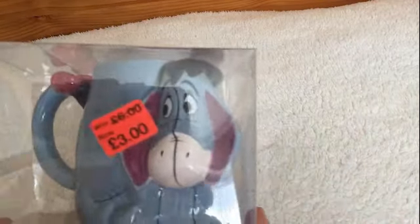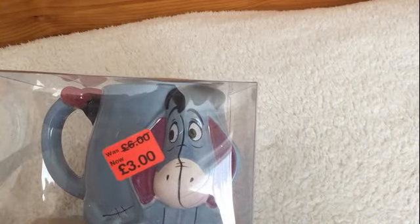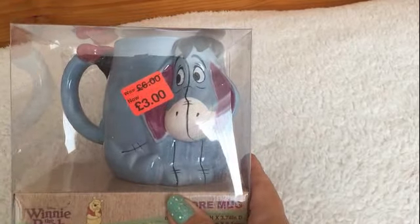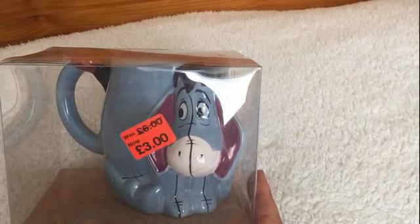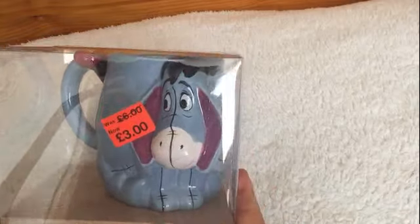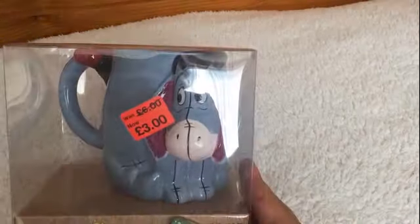The next item I have is a mug, reduced down to £3 from £6, and it is Eeyore. I thought what a lovely item this is, either for myself — which I'm trying not to keep — but also for a gift. I think that is absolutely gorgeous. Who can't resist Eeyore?